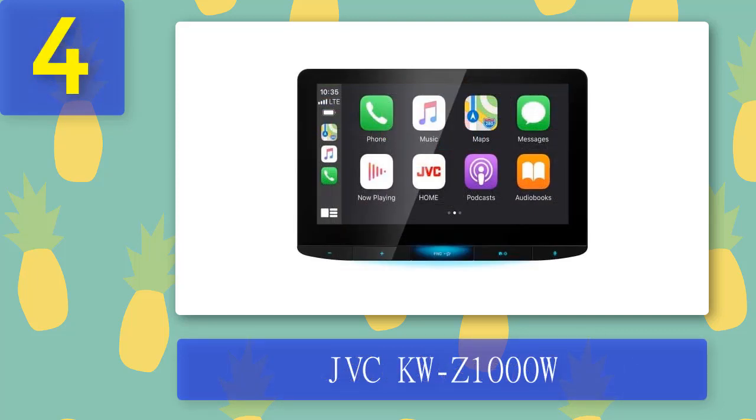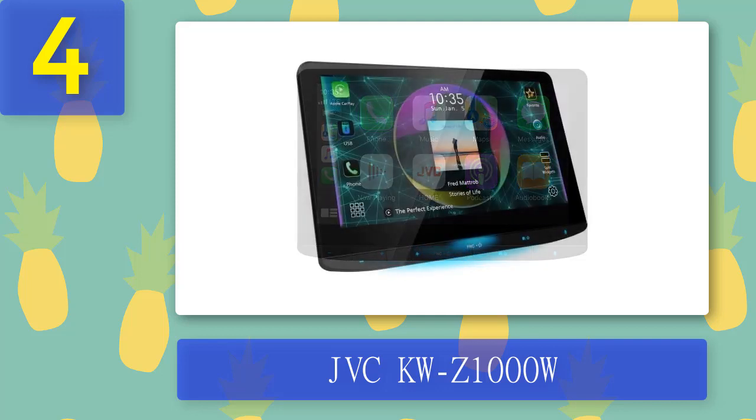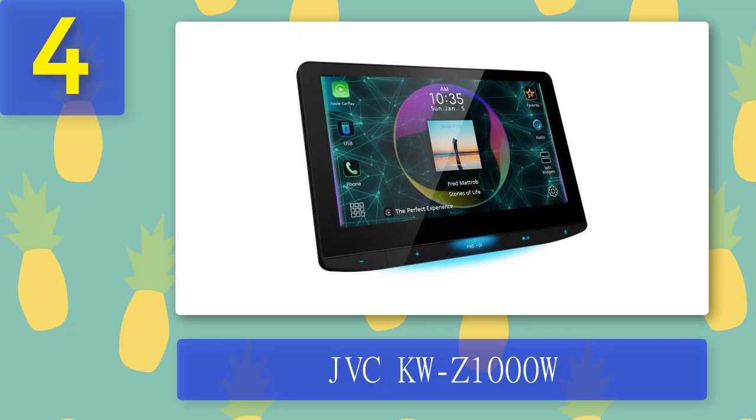Coming in at number 4: JVC KWZ1000W. The JVC KWZ1000W is one of the best car stereos on the market. It features a 10.1-inch floating high-definition capacitive touchscreen display that is Wi-Fi certified. You can manually tilt the angle adjustment from minus 10 to plus 45 degrees for better visibility, customize the display background and live wallpaper, and the receiver chassis fits double-DIN dash openings.